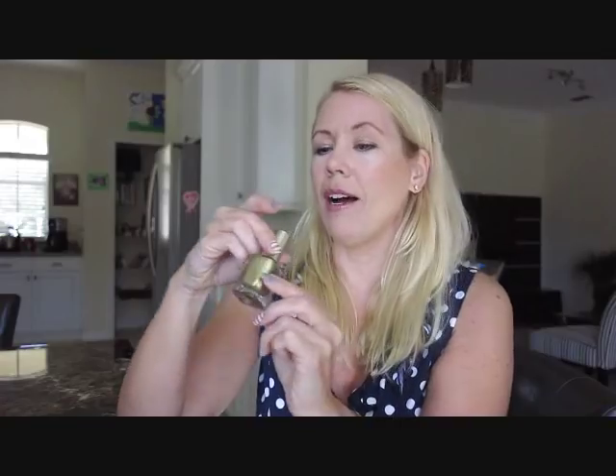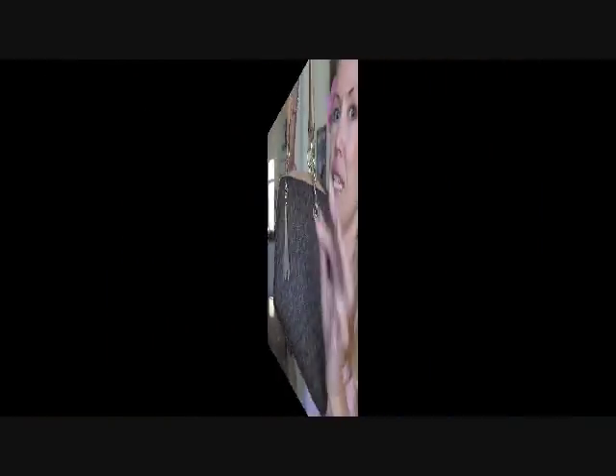It claims you'll look ten years younger. Polish of the month is L'Oreal in Gorgeous Gold — check this out, pretty pretty! I just got my new Shape magazine, and wait until you see who's on the cover.